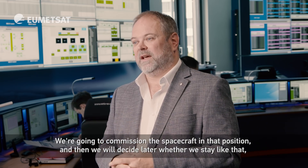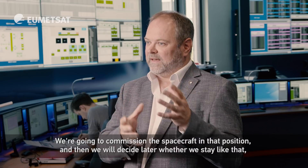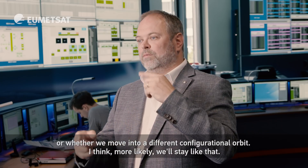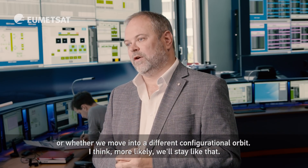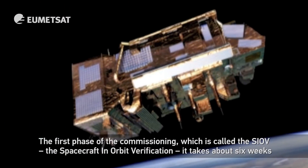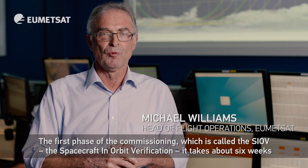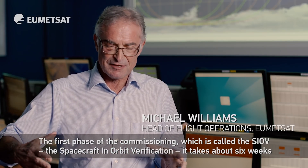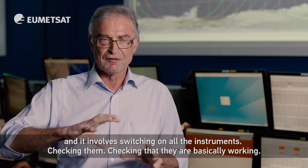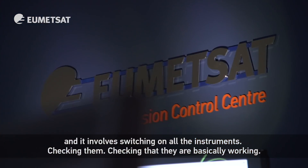Once that's there we start controlling the orbit fully again and the spacecraft stays in a fixed location. We're going to commission the spacecraft in that position and then decide later whether we stay like that or move into a different configuration in orbit. The first phase of commissioning, called the SIOV — the spacecraft in orbit verification — takes about six weeks and involves switching on all the instruments and checking that they're basically working.